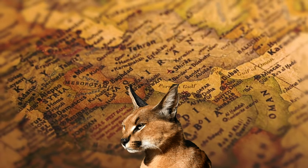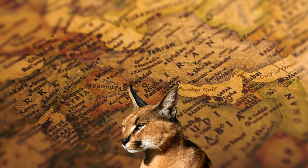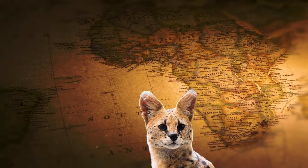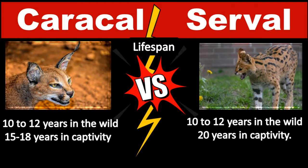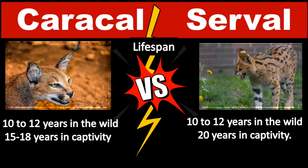Caracals are found in most regions of Africa and from the Arabian Peninsula through northwest India. Servals live near thickly planted streams and rivers in the savannas of Central and Southern Africa. The average lifespan for a Caracal in the wild is 10 to 12 years, and in captivity they can live 15 to 18 years. Servals generally live 10 to 12 years in the wild and can live up to 20 years or more in captivity.